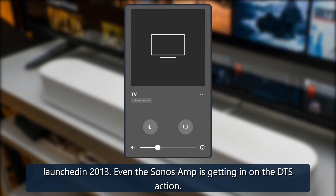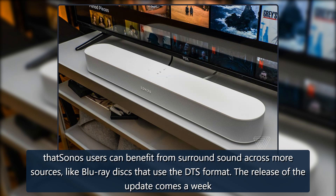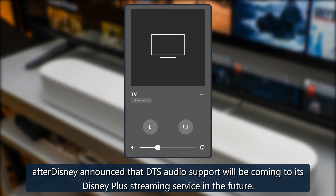Even the Sonos Amp is getting in on the DTS action. For those unfamiliar with the technical landscape of home cinema audio, DTS is a rival surround sound format to Dolby Digital. DTS support means Sonos users can benefit from surround sound across more sources like Blu-ray discs that use the DTS format. The update arrives a week after Disney announced DTS audio support is coming to Disney+ in the future.